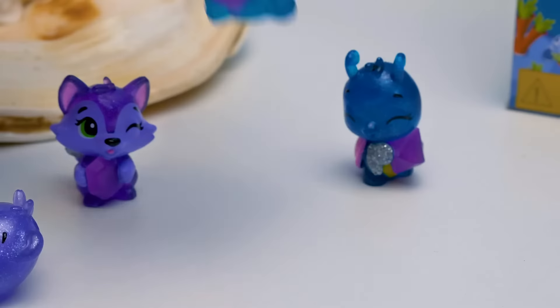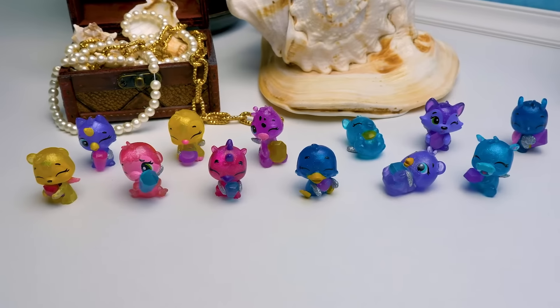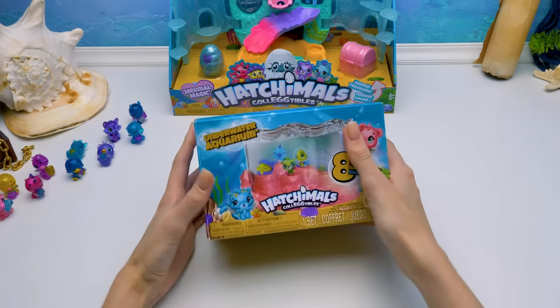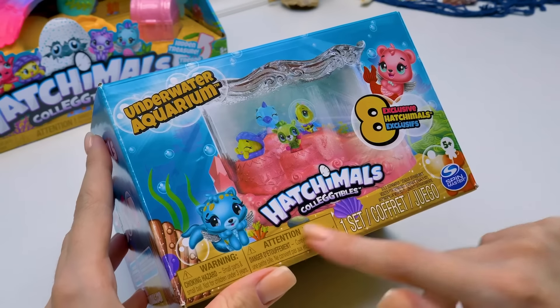Guys, we've got the full collection! Let's move on to the most interesting part — it's time to open the underwater aquarium! We're going to meet its exclusive inhabitants!